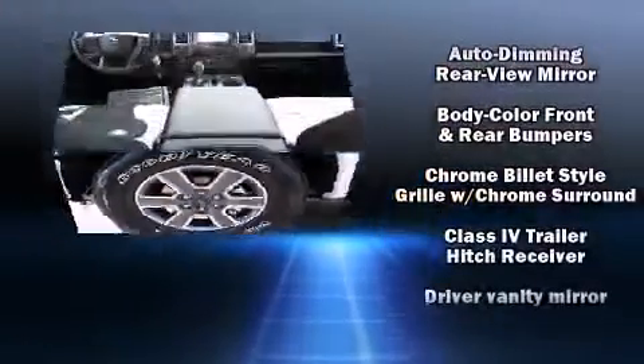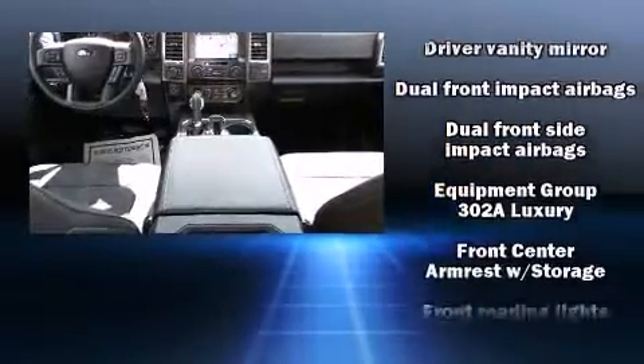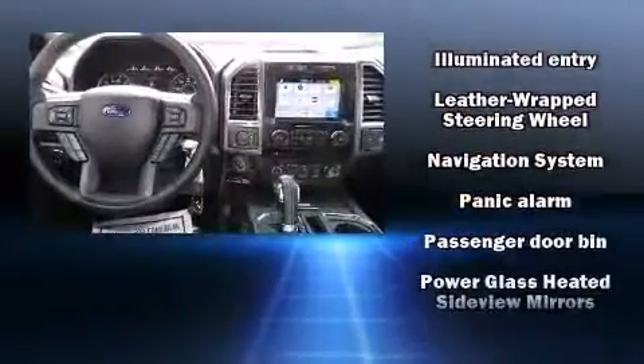All of the premium features expected of a Ford are offered, including a tachometer, variably intermittent wipers, a rear step bumper, fully automatic headlights, and much more.